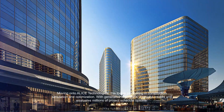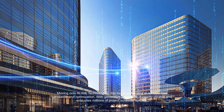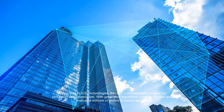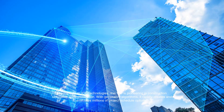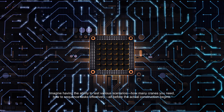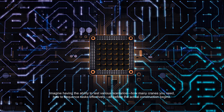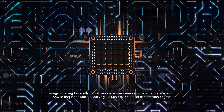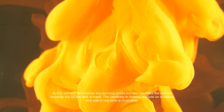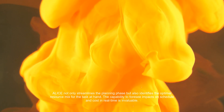Moving on to Alice Technologies, this tool is pioneering in construction simulation and optimization. With generative algorithms, it rapidly creates and evaluates millions of project schedule options. Imagine having the ability to test various scenarios — how many cranes you need, how to sequence tasks effectively — all before the actual construction begins. Alice not only streamlines the planning phase, but also identifies the optimal resource mix for the task at hand.